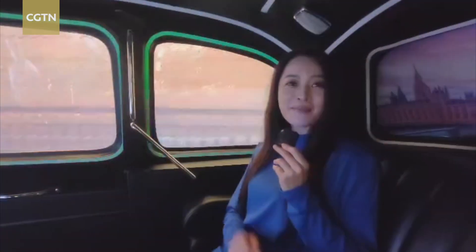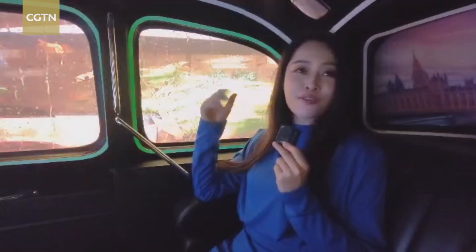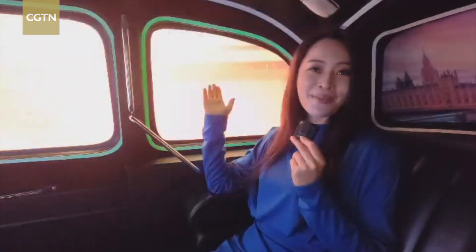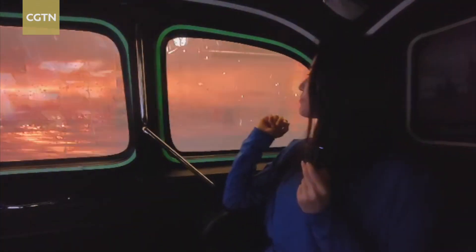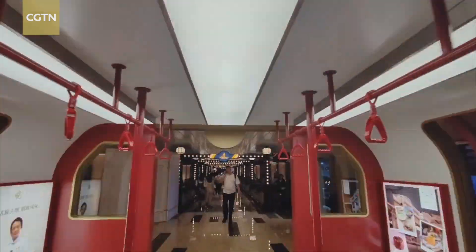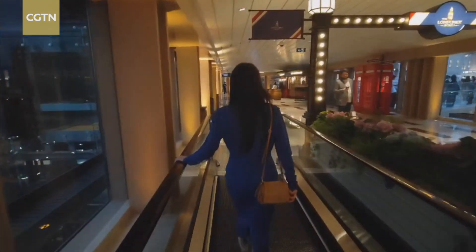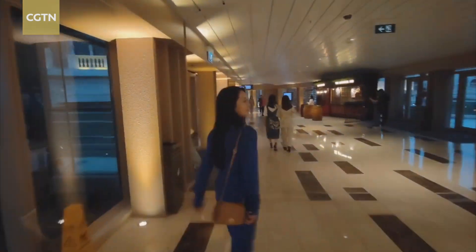Let's check out the views outside the window. Hello folks! Hello!